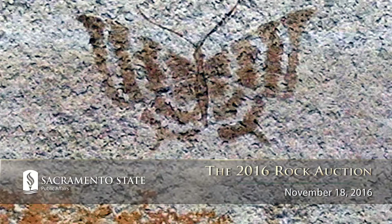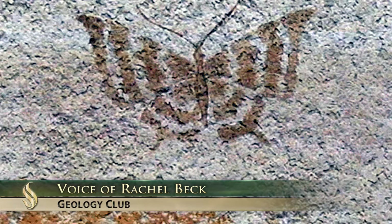This is probably our most rare specimen this year. It's a carbon print of a butterfly — super rare and it's in perfect condition.